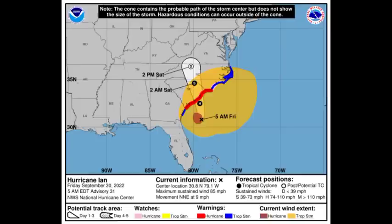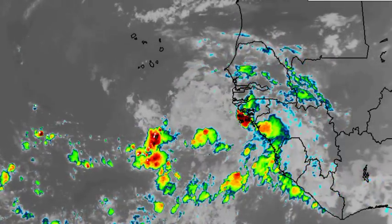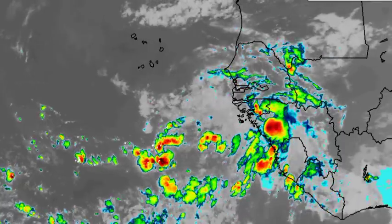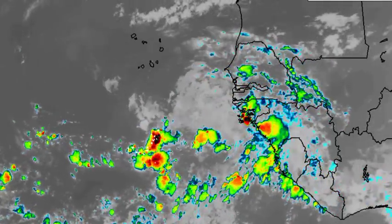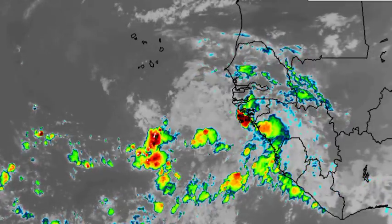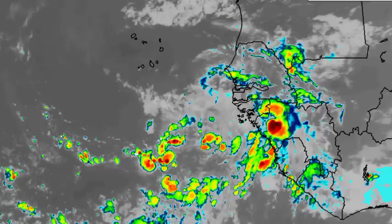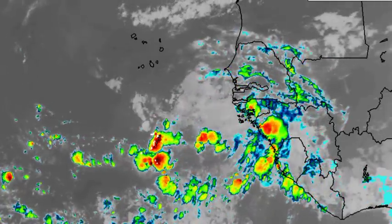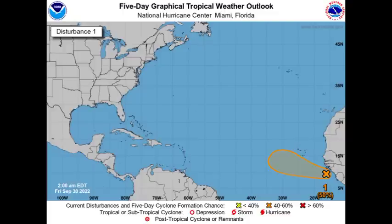Now let's talk about the disturbance out in the Atlantic. We're seeing disorganized shower and thunderstorm activity off the coast of Africa, but it is likely we will see development of this system because conditions ahead of it seem conducive and models have been trending towards it developing. Fortunately, it appears to be missing the Caribbean. The National Hurricane Center designates a 50% chance of possible development of this wave over the next five days, and that chance is likely to keep increasing as time goes by.